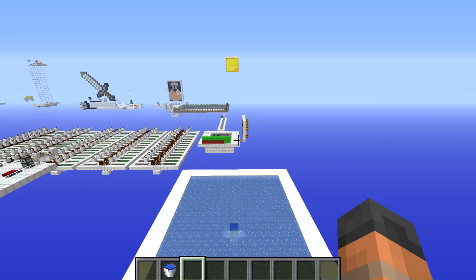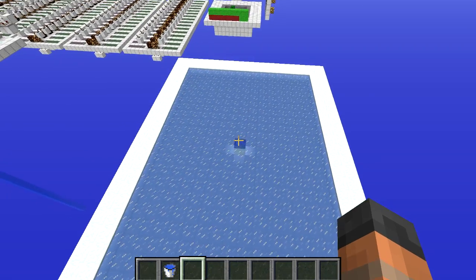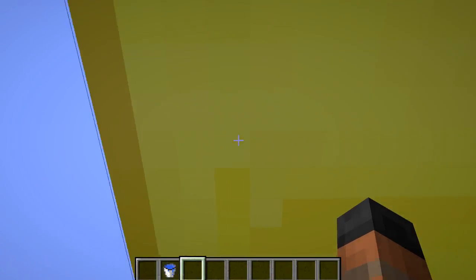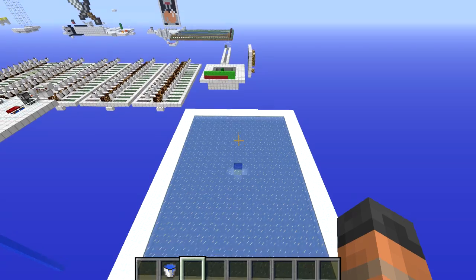We always check things against the game code and SciGuyRyan can confirm that at no point does the game check to see if it's day or night or if it's snowing or not. So you may have wondered why this block here was always water — it's because it has another block above it and that will actually stop water turning into ice, and this block was here so I could position the cameraman in the same place each time when recording.